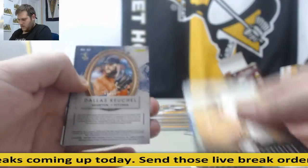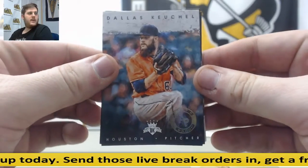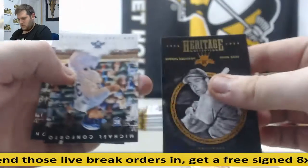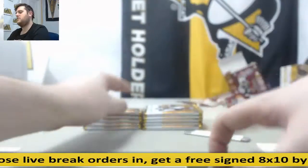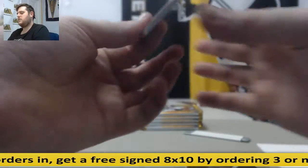Rogers, Correa, 89 and 99 artist-proof Dallas Keuchel out of 99, artist-proof. Rookie Conforto, Trace Thompson. Two hits out of here — auto, patches maybe — let's see what else.